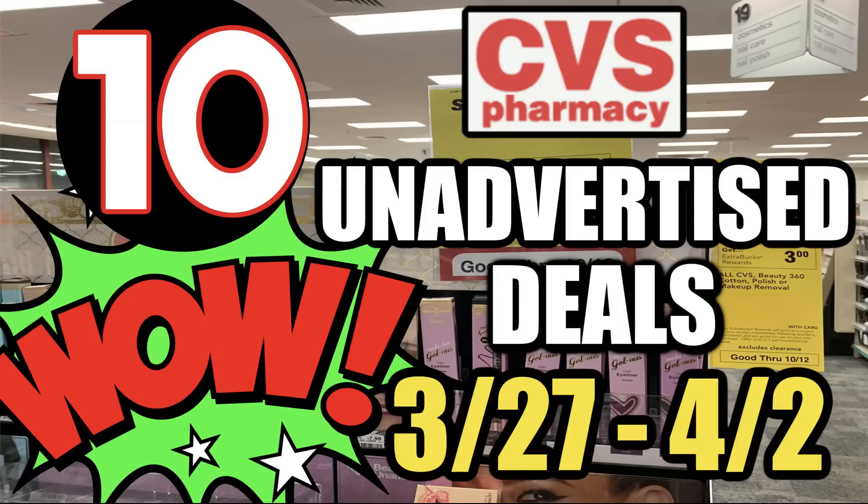Hello everyone, welcome to your CVS Unadvertised Deals video for the week of March 27th through April 2nd. We have a lot to cover in this video, including 10 unadvertised deals that I'm going to share with you.